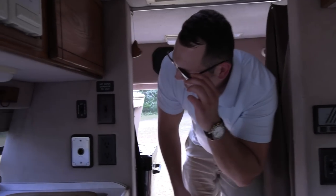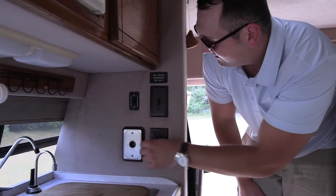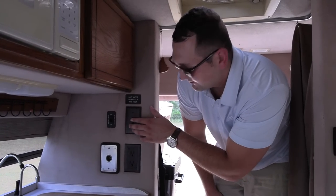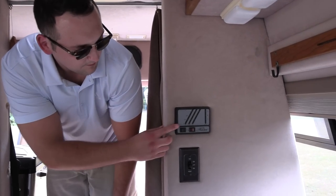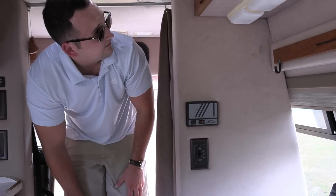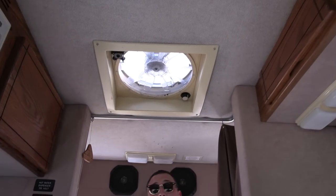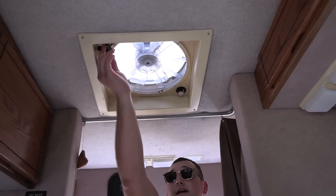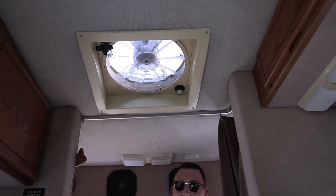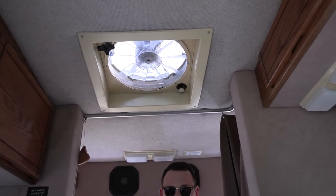Over here are all your outlets — your 12-volt outlet, on/off hot water heater, just turn everything on and off. Over here you have your thermostat and AC or heat on and off. Above here we do have a little vent — you can just roll that up and the top part will raise. You can turn the fan on as well to get more circulation when you're cooking or after you use the bathroom.